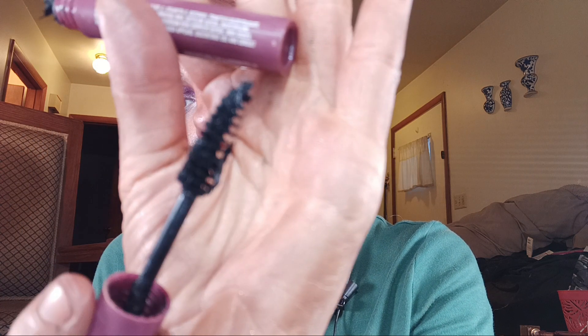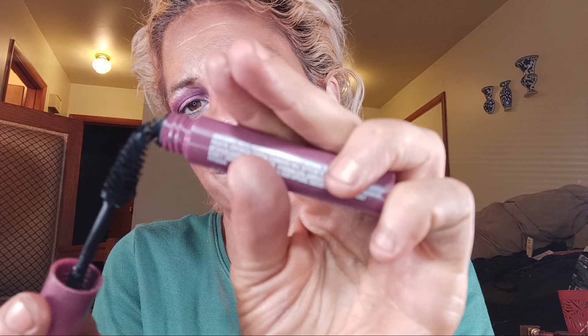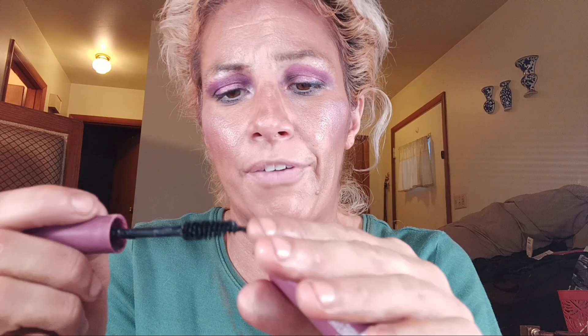Then I picked up this mascara from Dollar Tree — the Lash Out Waterproof Mascara. The brush is small. It gets a little messy and chunky, but the formula is not super wet or super drying. It gets a bit chunky but it's not too bad overall.